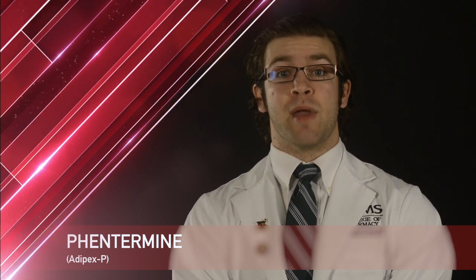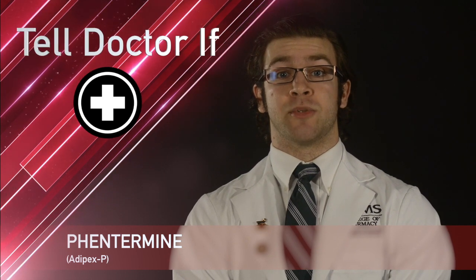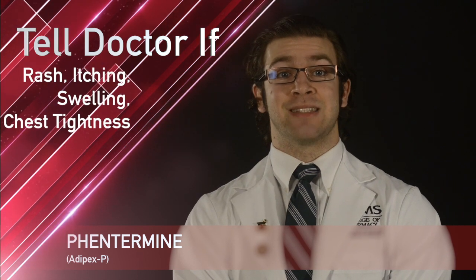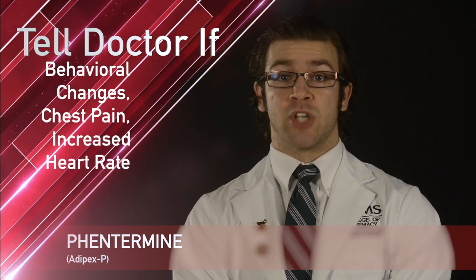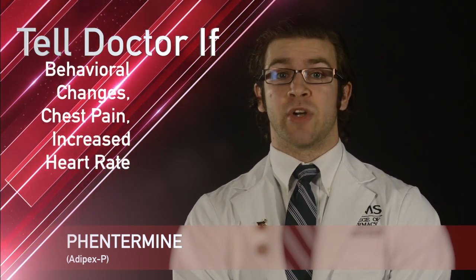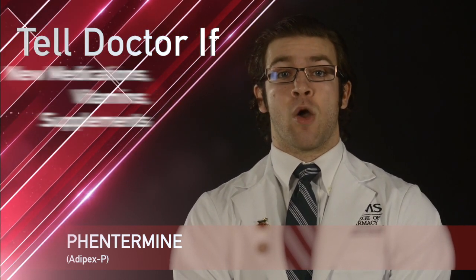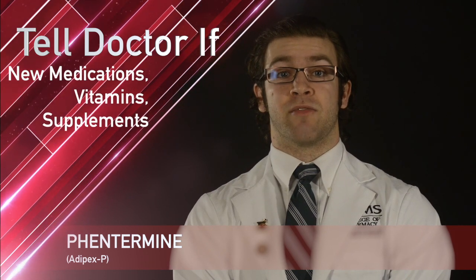While taking Phentermine, remember it is important to tell your doctor or pharmacist if you have signs of an allergic reaction such as rash, itching, swelling, tightness of the chest, behavioral changes, chest pain, increased heart rate, tremors, severe headache, swelling of the arms or legs, or if you start taking new medications, vitamins, or supplements.